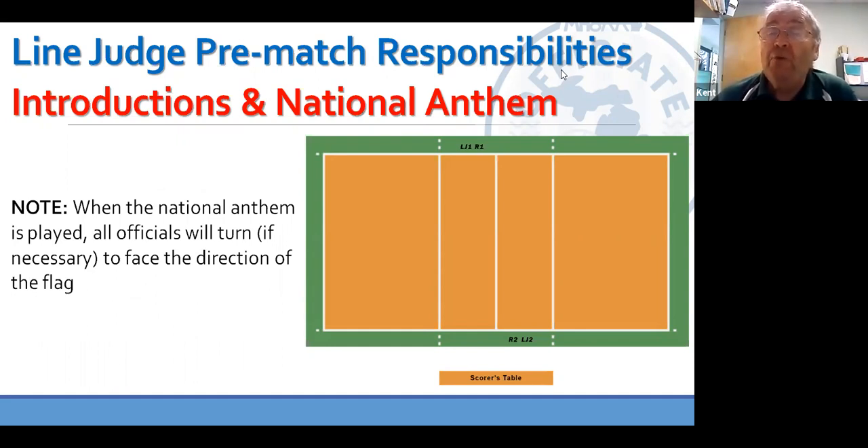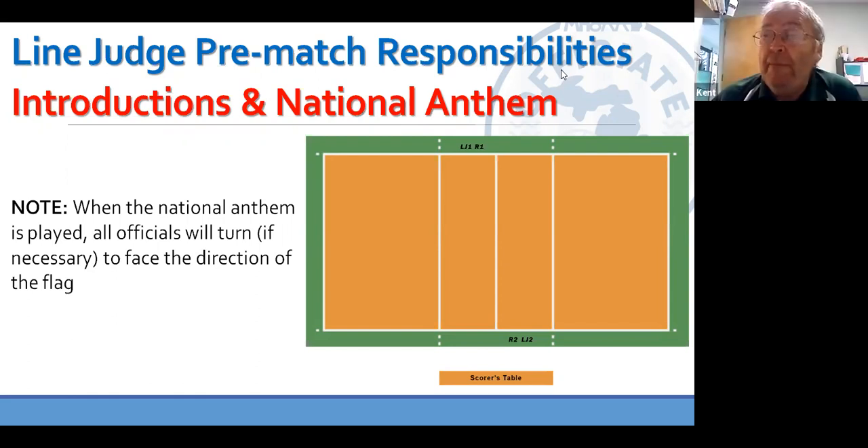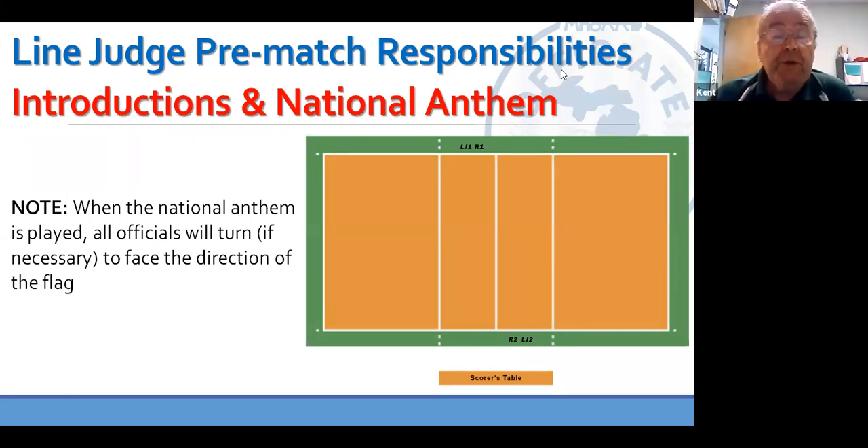The protocol was different last year during COVID. All COVID protocols are now no longer in effect, which makes it a lot easier for us. So we're going to call the teams to the center line to shake hands and then start the match. As we prepare for the start of the match, when the teams are called to the center line, the line judges grab their flags and ball and move to a point approximately 10 feet back of the court on the sideline extended. Hold the flag rolled up in your right hand and the ball in your left hand on your left hip. If you're L1 and have two balls, you have to hold two of them under your arm.